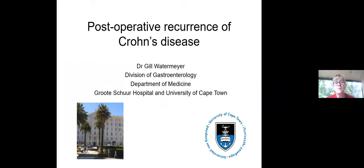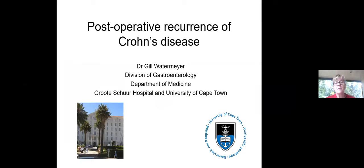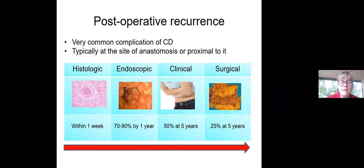I'm going to chat a little bit about what happens after the surgery, and Adam's going to chat about what happens before the surgery — so we've got it a little bit the wrong way around, but I don't think it makes too much difference. Post-operative recurrence of Crohn's disease is extremely common — it's almost ubiquitous — and it typically occurs at the site of the anastomosis or proximal to it.